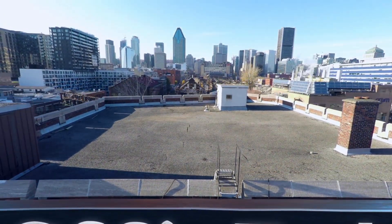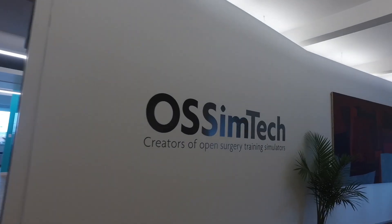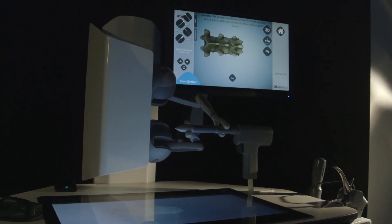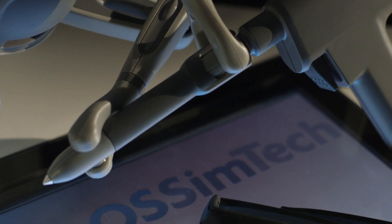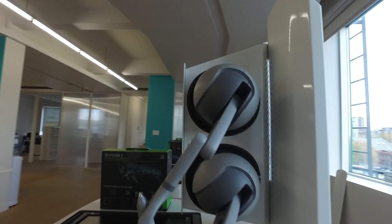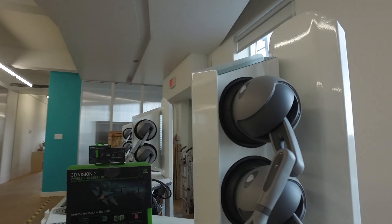AsimTech stands for Open Surgery Simulation Technologies. We're a Montreal-based high-tech company, and we specialize in the research, design, and development of virtual reality-based open surgery training simulators. Today's technology allows us to use virtual reality to develop simulators that will represent the surgery environment that the doctors need to practice and to develop their basic skills in order to be better surgeons, quicker and with less risks to patients.